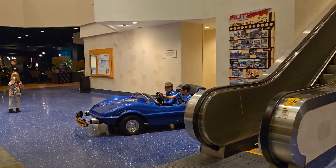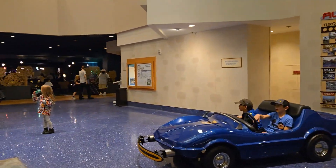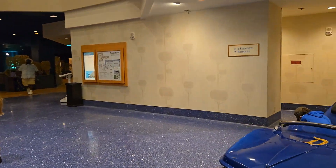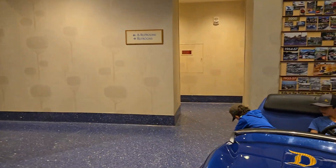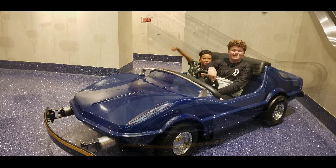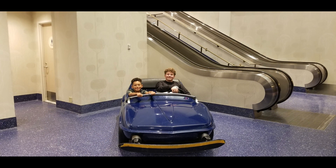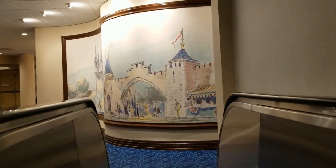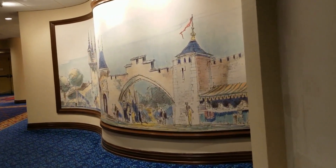The Disneyland Hotel convention center is so beautiful with its sparkling blue floors, and it's just stinking cool to be able to see one of the original Autopia vehicles. Love it!